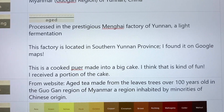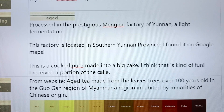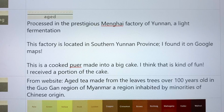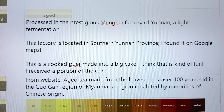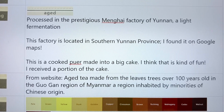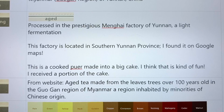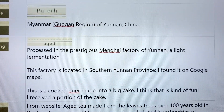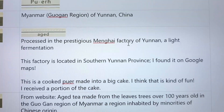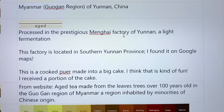This was processed in the prestigious Meng Hai factory, and it's a light fermentation. I actually looked up that factory on Google Maps and found it — I thought that was so cool. We were looking up all the places these teas were from and looking at the locations on the map, including how far Myanmar was from the factory where it was processed.